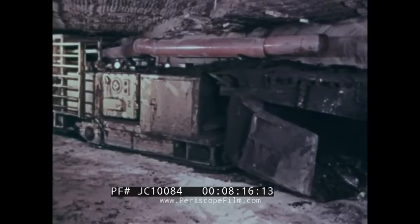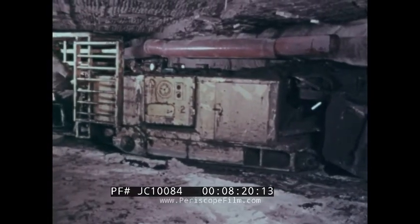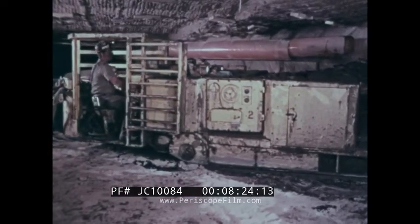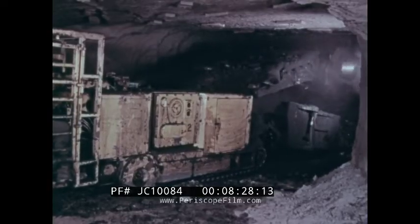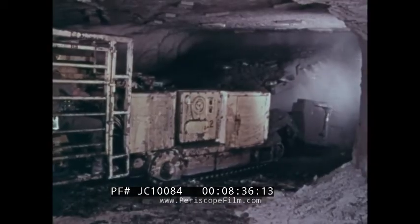Modernization and the increasing demand for coal has led to the development of faster and more efficient coal mining methods. Continuous mining is one of them. This method involves a continuous mining machine which cuts or rips coal from the face and loads it onto conveyors or into haulage vehicles in one continuous operation.